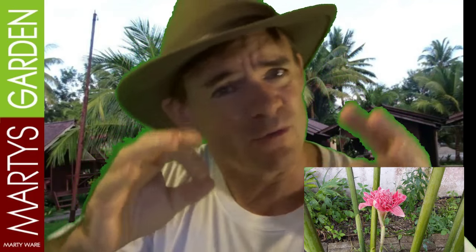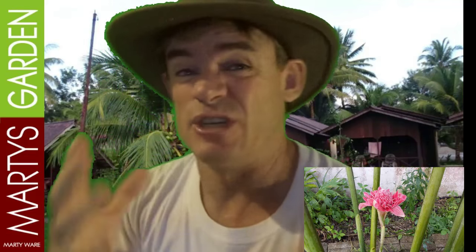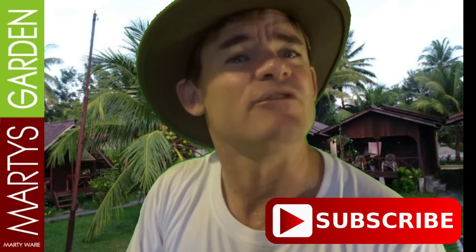If you ever get a chance to visit Malaysia, I request that you ask for something that involves cooking with the torch flower or the ginger flower, or just get some traditional Malay food. Now, if you live in the tropics you'll be able to grow this plant if you can access it. Or in the subtropics, you could grow it and then bring it into a greenhouse in winter or have it in a very hot spot where it doesn't get any cool breezes. And I'm sure it will grow just fine.